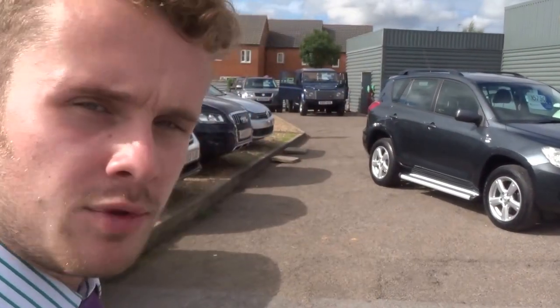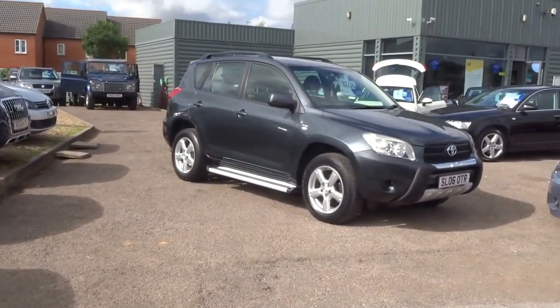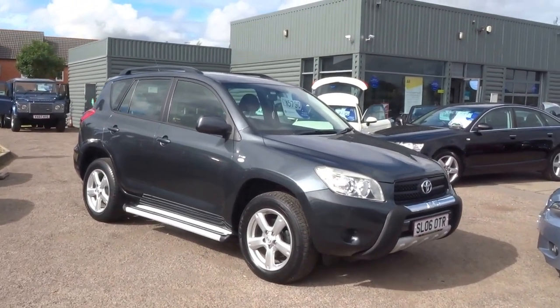Good afternoon from sunny Barford. My name's George. I'm just going to give you a quick walk around of this lovely Toyota RAV4 that's just come in.